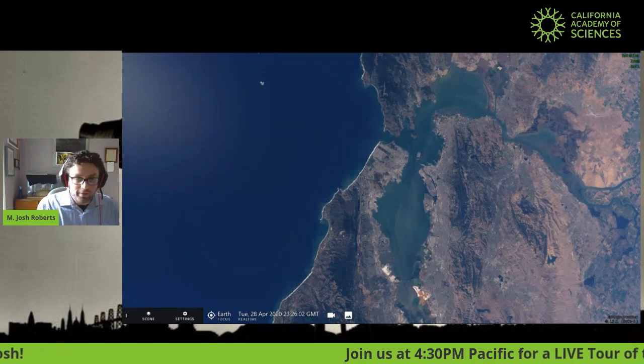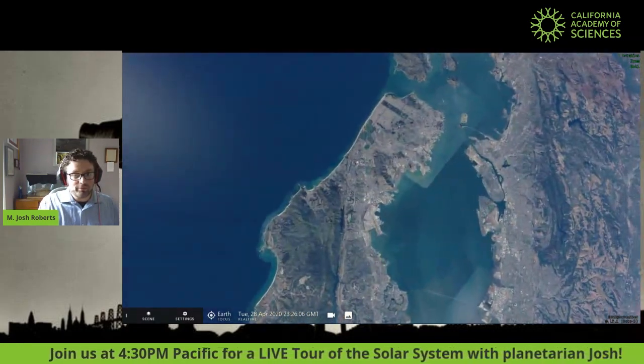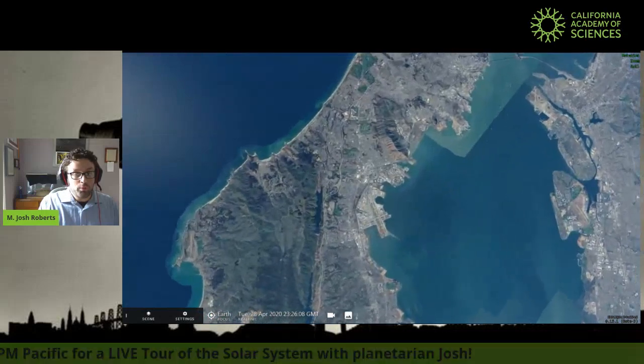Okay folks, we're starting our tour of our solar system in what's hopefully a relatively familiar scene for an awful lot of you, our own Bay Area.